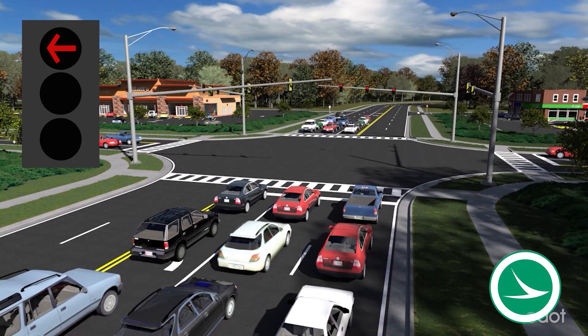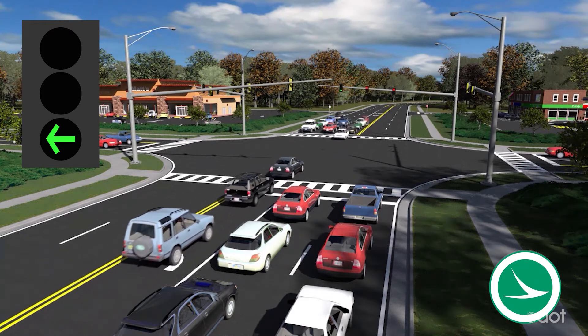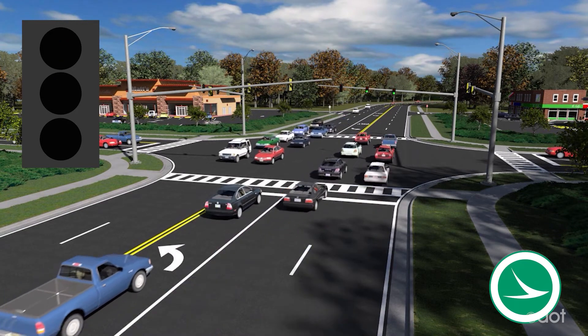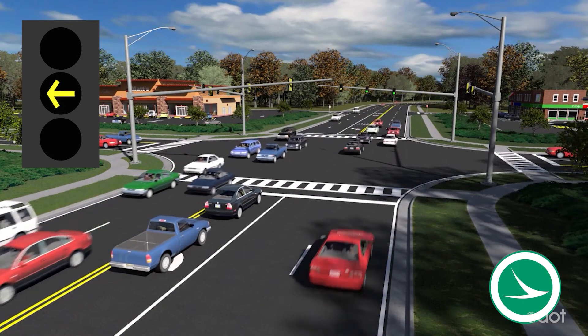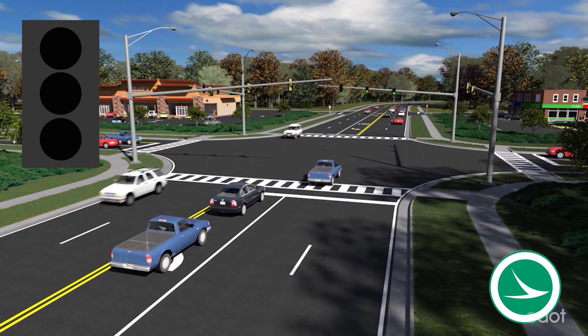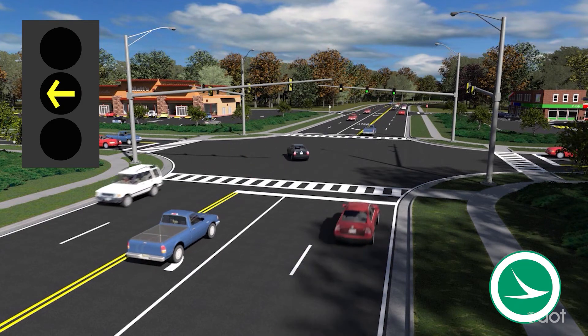So tell me, how does it all work? Well, it's easy. A steady red arrow means stop — drivers turning left must stop. A steady green arrow means the same as any green arrow — drivers must turn left. A steady yellow arrow warns the signal is about to turn into a red arrow. The flashing yellow arrow means drivers turning left must yield to oncoming traffic and any pedestrians.